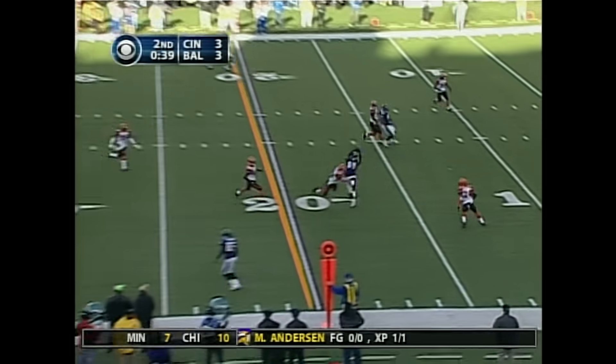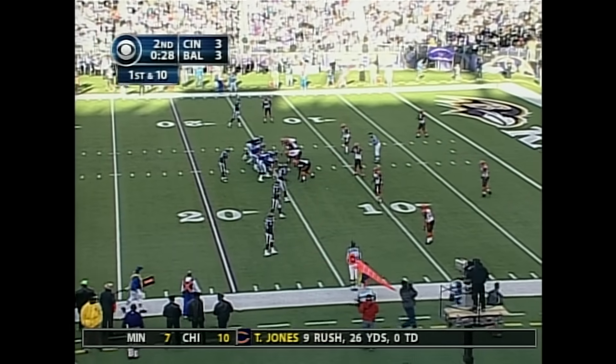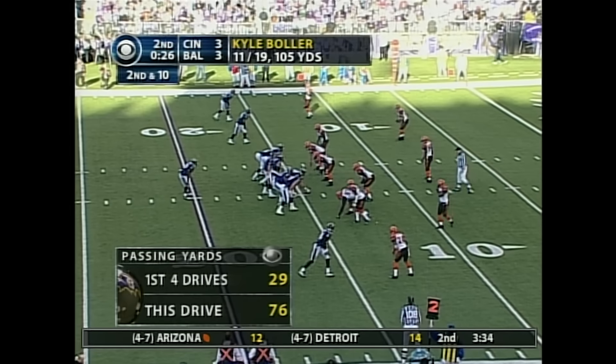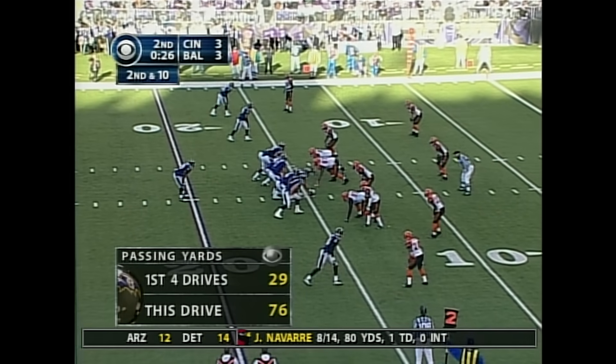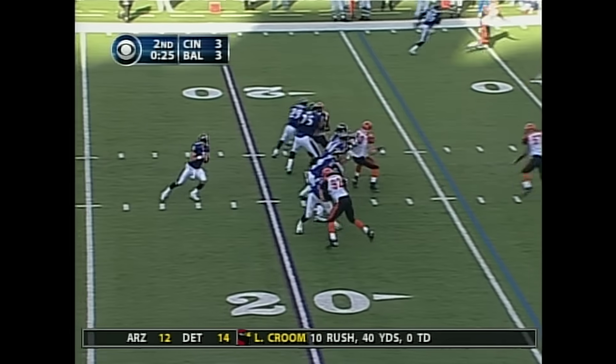Boller throwing into a crowd — he's got his man, Travis Taylor. 28 seconds left and a spike. Boller has been tremendous on this drive — he's 11 of 19 overall, 105 yards. Second and ten from the 14.